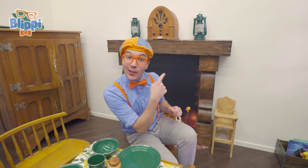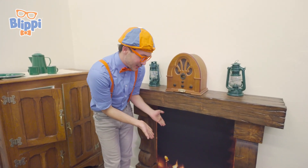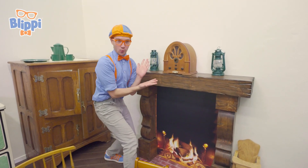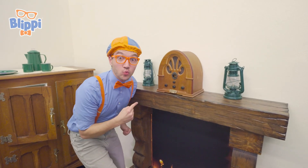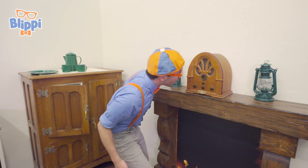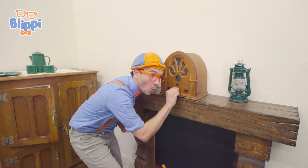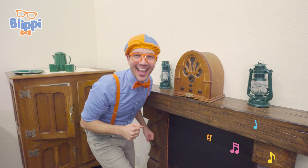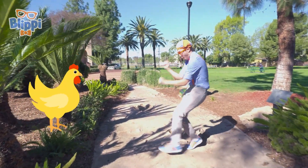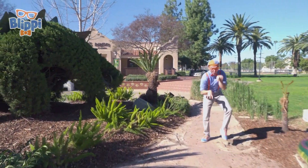Whoa! Check it out! Look at what's behind me! A nice cozy fireplace! So cozy! And a radio! This radio is so old! Let's see if we can turn it on and listen to some music! I just love animals! And I really love dinosaurs! And one of my favorite dinosaurs is the T-Rex!